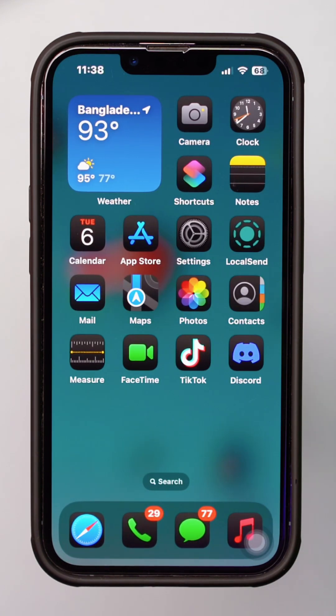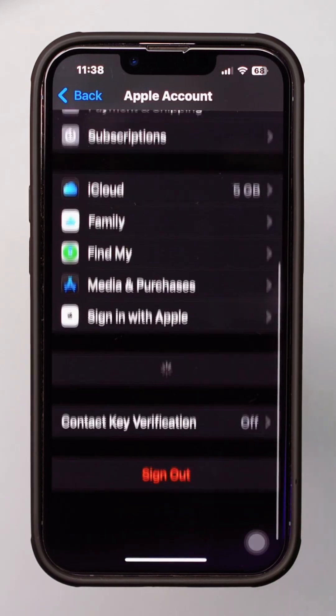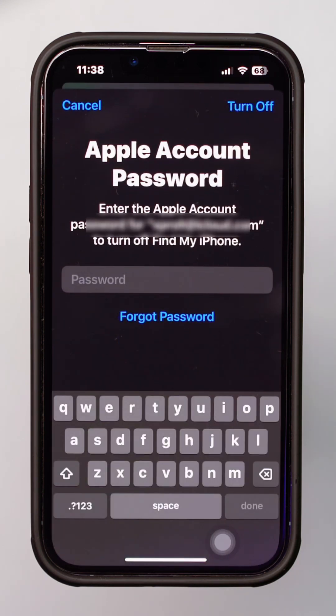For that, open Settings and tap Apple ID. Scroll down and tap Logout. Enter your password, then try to log back in again and see what happens.